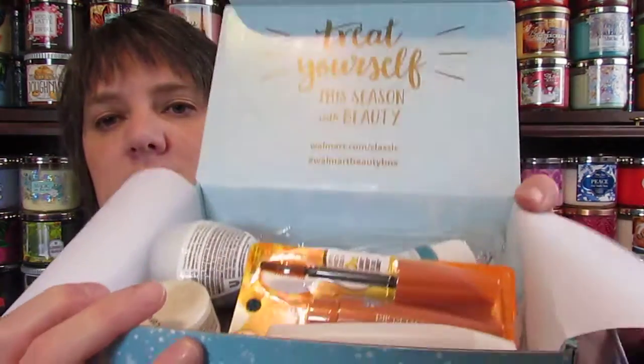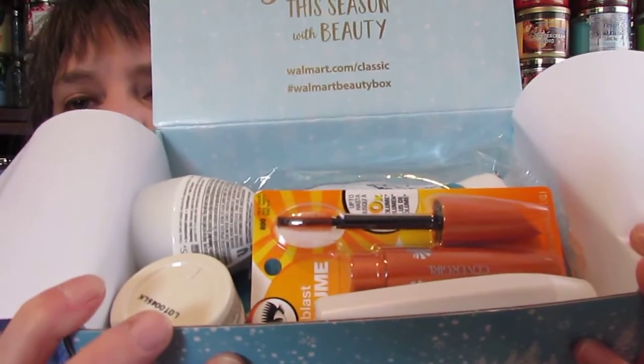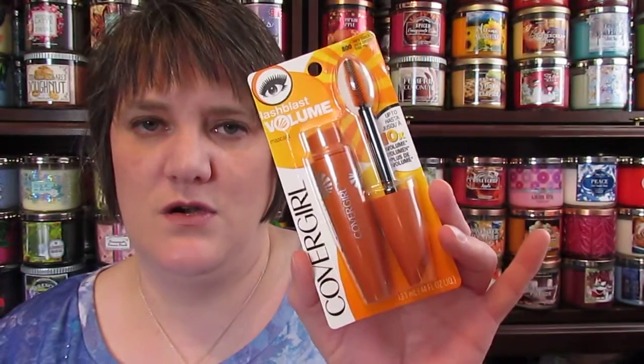I already see one thing I think I'm going to like — that already looks cool. They have a CoverGirl Lash Volume Mascara in very black. I usually have the Clump Crusher and I've never used this one in the orange before. It has up to 10 times the volume, so super excited about that. That's worth the $5 for the box already.